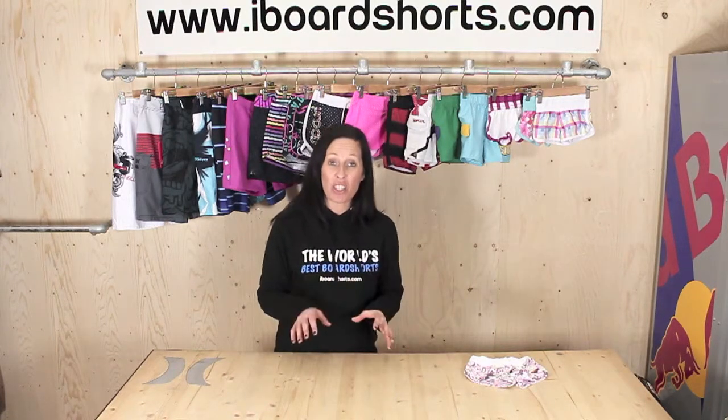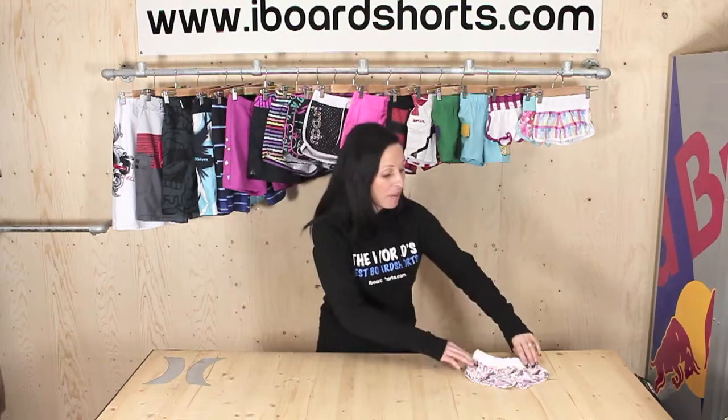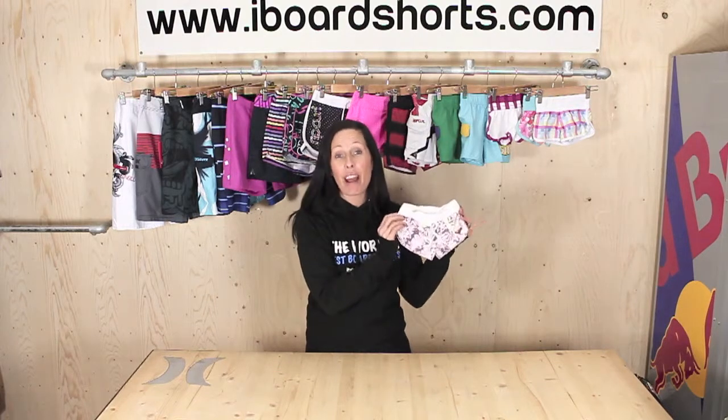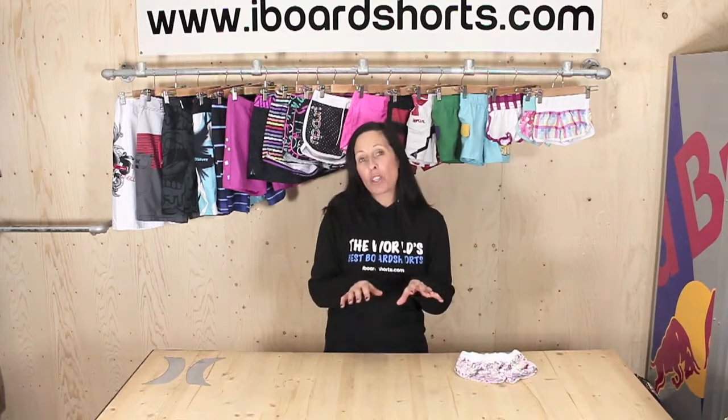All of our kids boardshorts come in age sizes ranging from two years up to 16 years, apart from these gorgeous Roxy crazy floral girls boardshorts — these are available from three months up to 24 months.